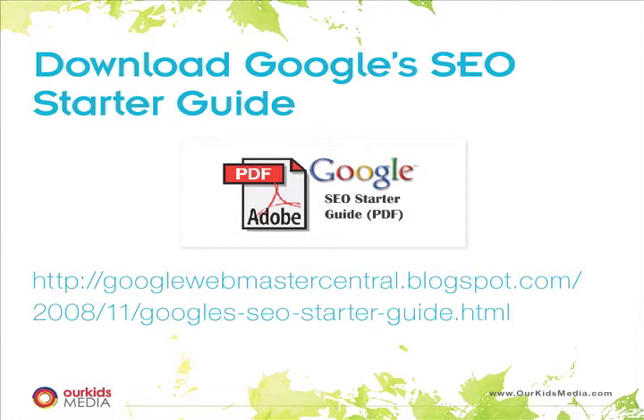An assumption people seem to make about SEO is that Google wants to make it hard to find your site, but actually the reverse is far more true. Google really wants certain information — Google wants as much information about your school as you can possibly put on your website. So you need to take advantage of that when you think about search engine optimization and search marketing.